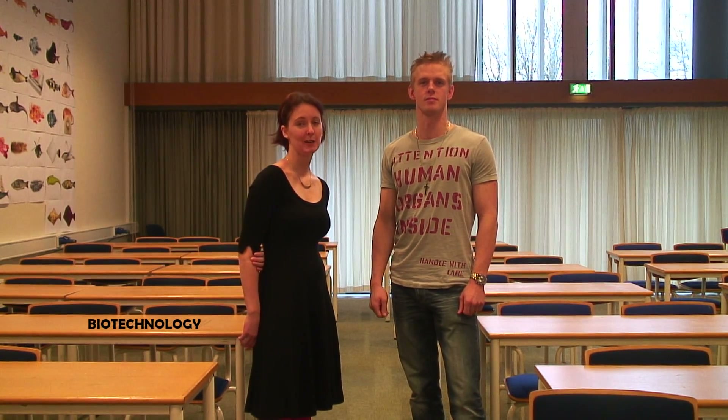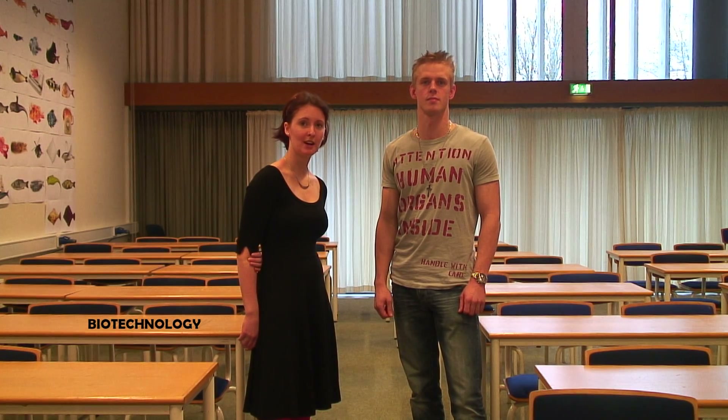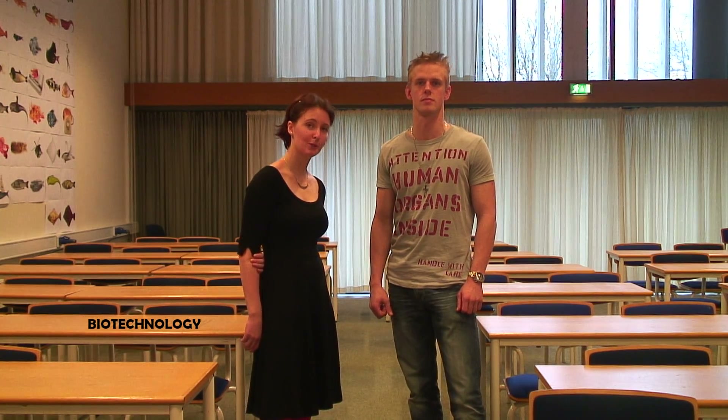Hey, we are studying biotechnology at Ulver University. We would like to tell you about our study and what we devote our time to.